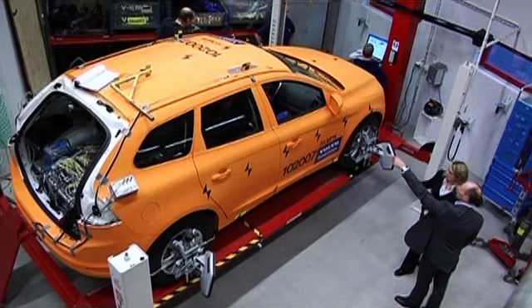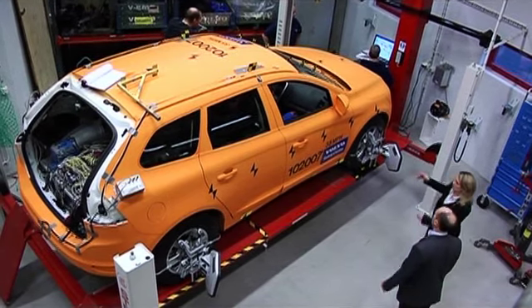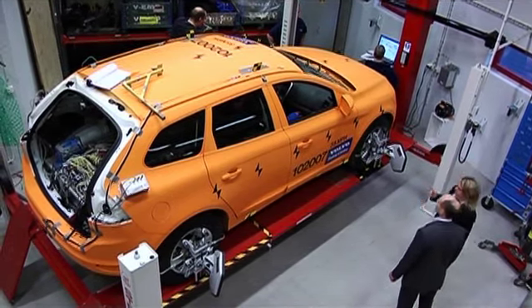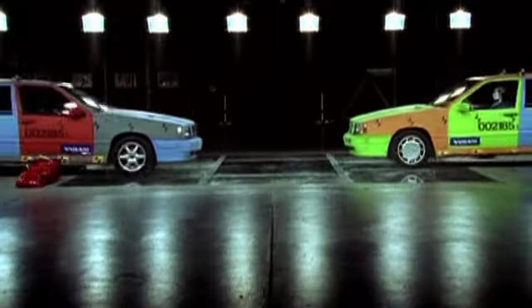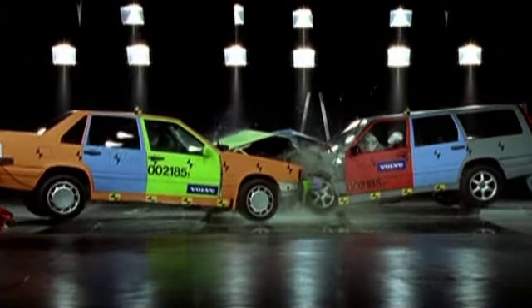There are plenty of good examples showing that this research has resulted in safer cars. One example is that when impacting at oblique angles, there are special challenges regarding airbag deployment and airbag coverage areas — things you simply can't see if you don't conduct those types of crashes.